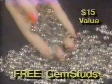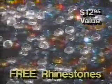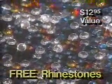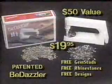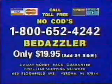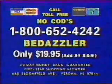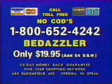You can get the Be Dazzler for just $19.95. We'll also send you 150 sparkling silver gem studs absolutely free. Plus, you get 25 brilliant rhinestones in emerald, ruby, diamond, and topaz. You also get 15 popular designs for quick and easy Be Dazzling. You get a $50 value for just $19.95. Sorry, no CODs. Credit card users call 1-800-652-4242. Right now, we're giving away valuable gold gem studs at incredible discounts on all of today's orders. Call toll-free to order by credit card or get mail order address. Call 1-800-652-4242.